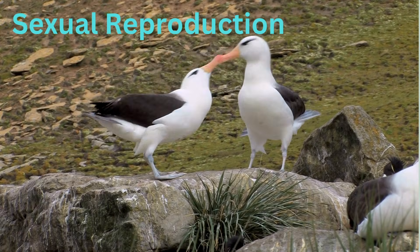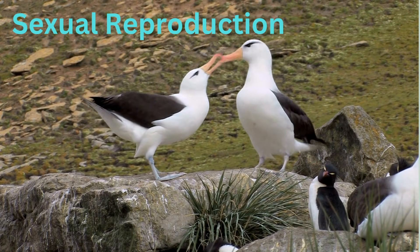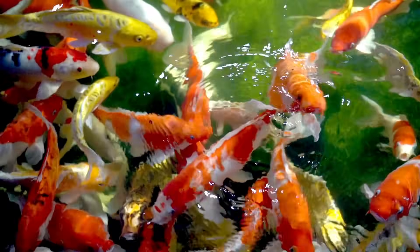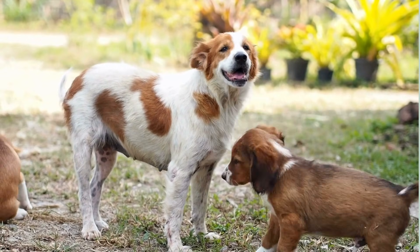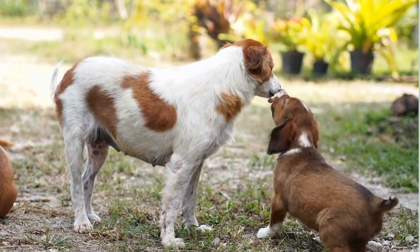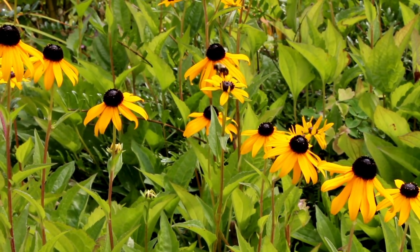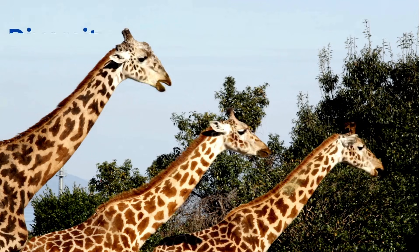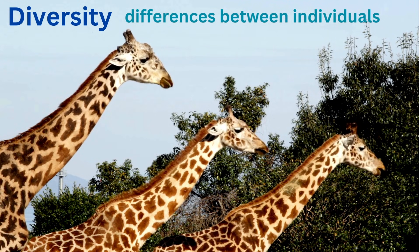Sexual reproduction involves two parents, each contributing genetic material to create offspring. This process combines traits from both parents, leading to new and unique combinations of characteristics. For example, in animals, a male and female might come together to produce offspring that have a mix of both parents' traits. Plants can also reproduce sexually through processes like pollination, where pollen from one plant fertilizes another. Sexual reproduction creates diversity, which can help organisms adapt to changing environments.